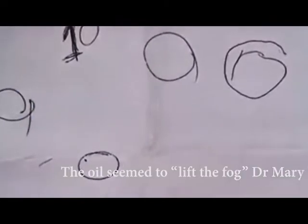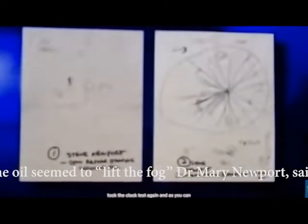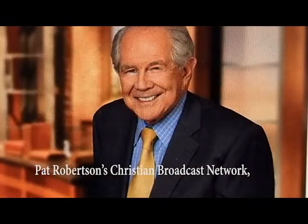In the video she shows that her husband Steve could barely remember how to draw a clock. Two weeks after adding coconut oil to his diet, his drawings improved. The oil seemed to lift the fog, Dr. Mary Newport said. It was aired on Pat Robertson's Christian broadcast network and the video has been viewed by over five million people.